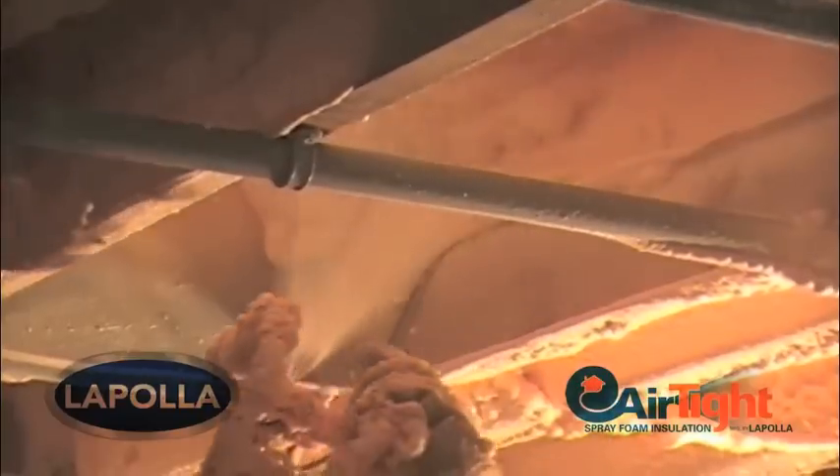As you can see, there are tons of wires and pipes that will make the application more challenging. However, spray foam is one of the only insulation systems that would allow us to reach all of the difficult and leaky areas around this mess.